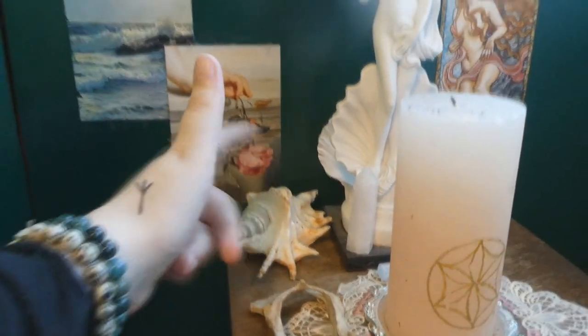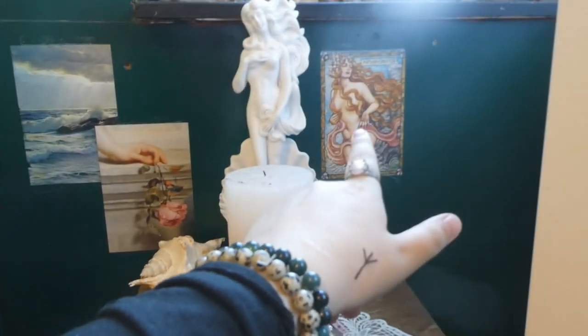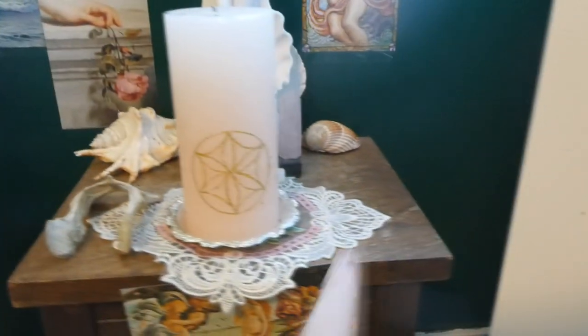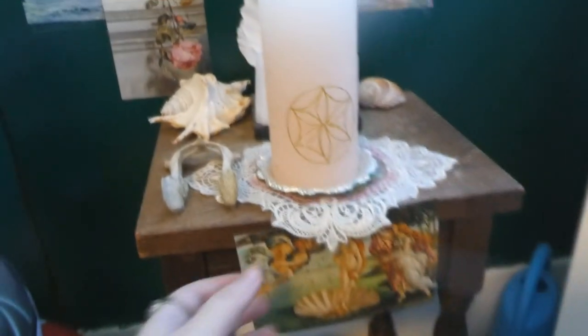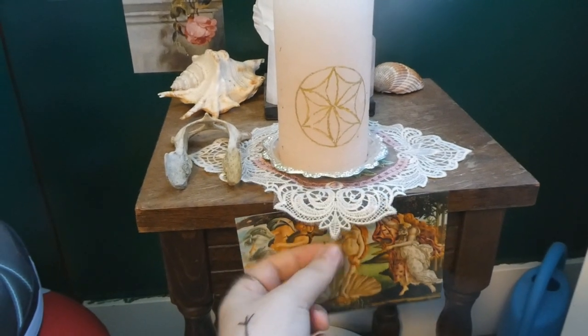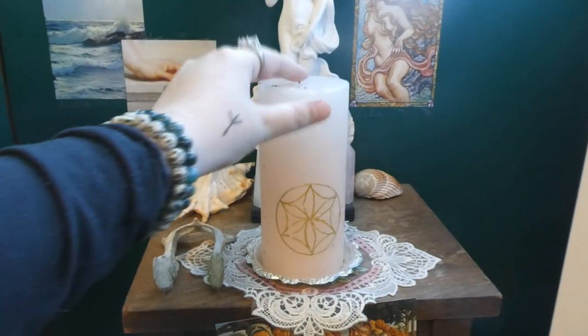Behind her there's a shell that I got at a beach, a picture of the sea, a rose, and an Aphrodite picture. Then we have a shell over here, a shell over there, two rose quartz towers, and a selenite stick. This little table runner I got from Shein, and this tray I also got from Shein. And this is Aphrodite's candle.